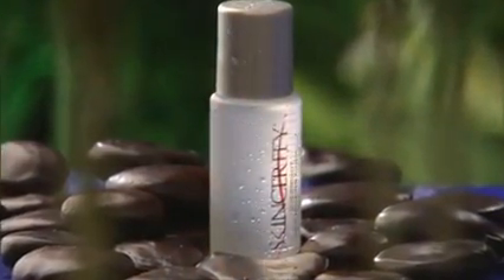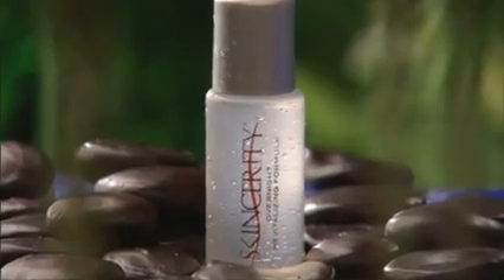SkinSarity really is the perfect healthy skin option for men and women who desire fast, long-lasting results. You will notice the difference in your skin within days. Your only regret will be that you weren't using SkinSarity sooner. It's never too late for great-looking skin.